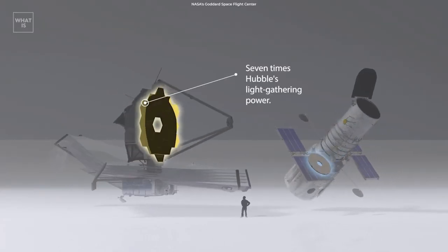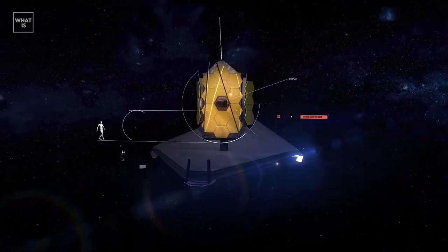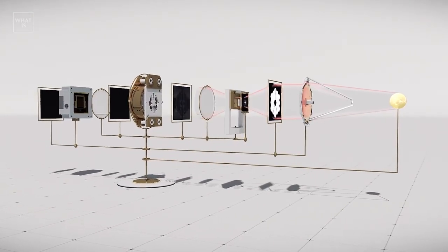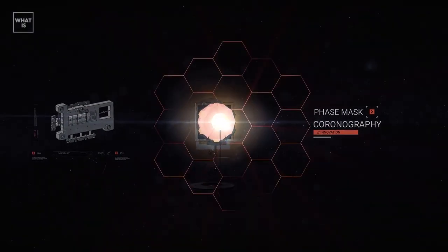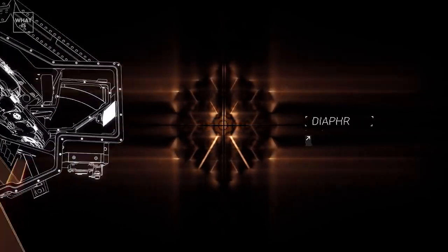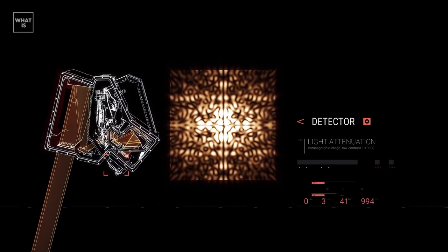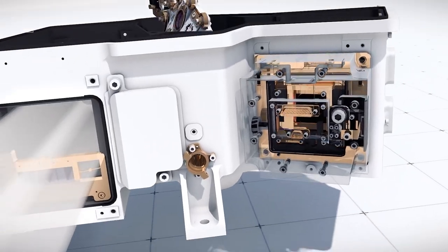The diameter of James Webb is about 2.5 times that of Hubble, which is one of the most important parameters determining the resolution of the telescope — the ability to distinguish the smallest details in pictures. However, resolution also depends on the wavelength of the light being observed. The infrared telescope loses to one that observes in the shorter visible wavelength range. The wavelength of light visible to our eyes averages 0.5 microns, while the main JWST instruments register from 0.6 to 5 microns, meaning resolution will range from double superiority over Hubble down to 5 times lower resolution due to longer wavelengths.